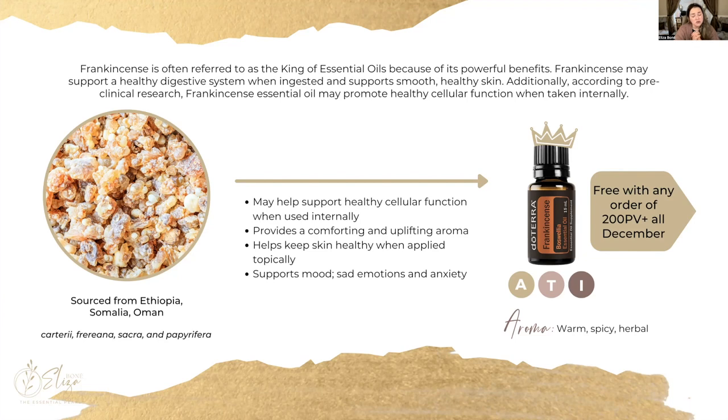Our frankincense is truly spectacular and unlike any other you'll find on the market, because it comes from four different varieties and is sustainably sourced. It comes from Ethiopia, Somalia, and Oman, and includes the Carteri, Frereana, Sacra, and Papyrifera varieties of Boswellia tree resin. These all have different properties, and when brought together you're sourcing the best of all these trees — getting a truly powerful combination of frankincense. This oil is safe for aromatic, topical, as well as internal use.